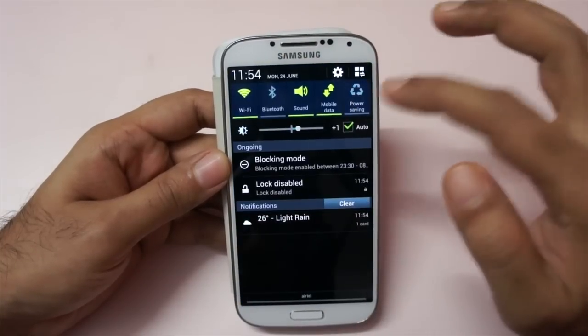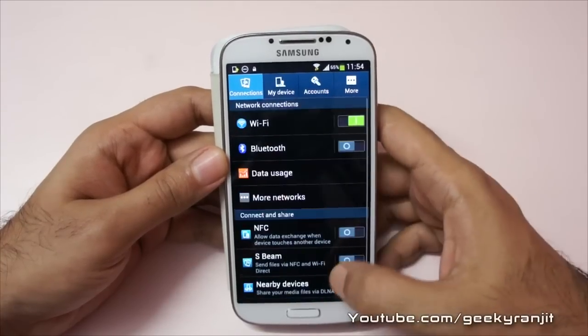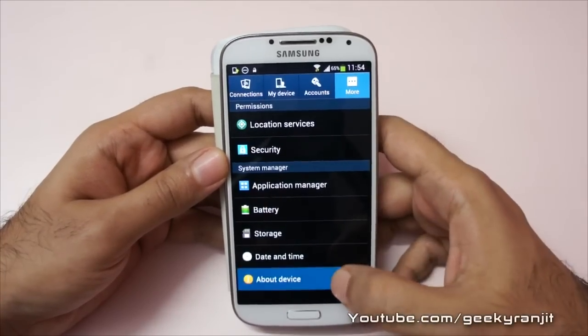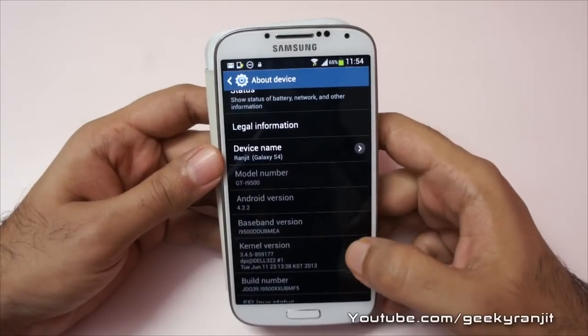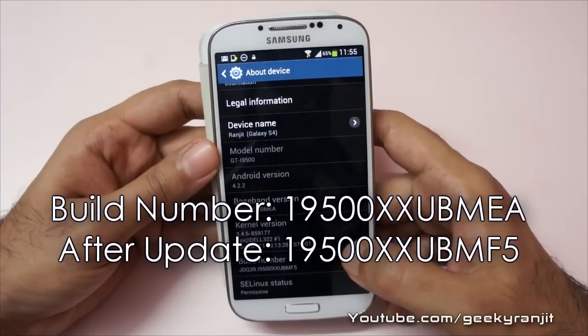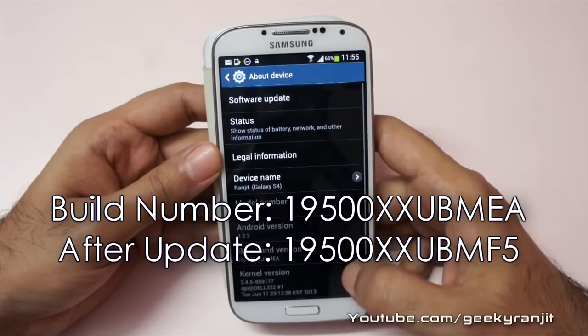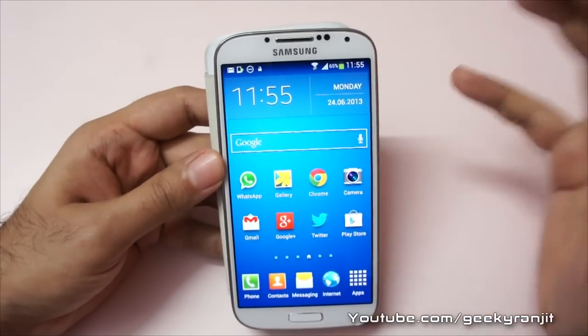Let's check the version. Let's go to More About. As you can see, the Android version did not change as expected. The build number has indeed changed. Do let me know if you got this update and after applying it, did you find any changes?